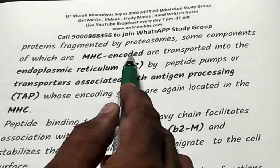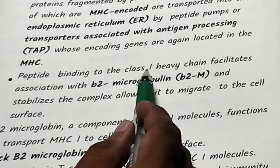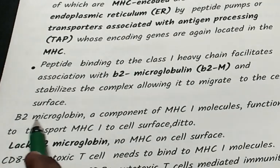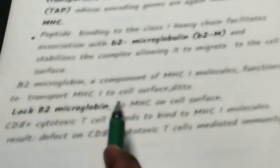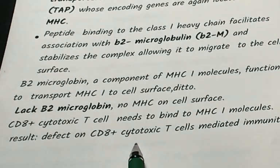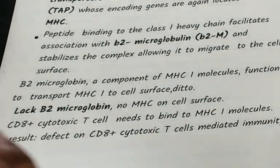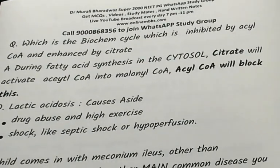Peptide binding to the class 1 heavy chain facilitates association with beta-2 microglobulin. Beta-2 microglobulin is a component of MHC class 1 and functions to transport MHC class 1 to the cell surface. Any lack of beta-2 microglobulin means MHC class 1 is missing, and CD8+ cytotoxic T cells are affected — remember: CD8+ T cells → MHC class 1 → beta-2 microglobulin → proteosomal denaturation.